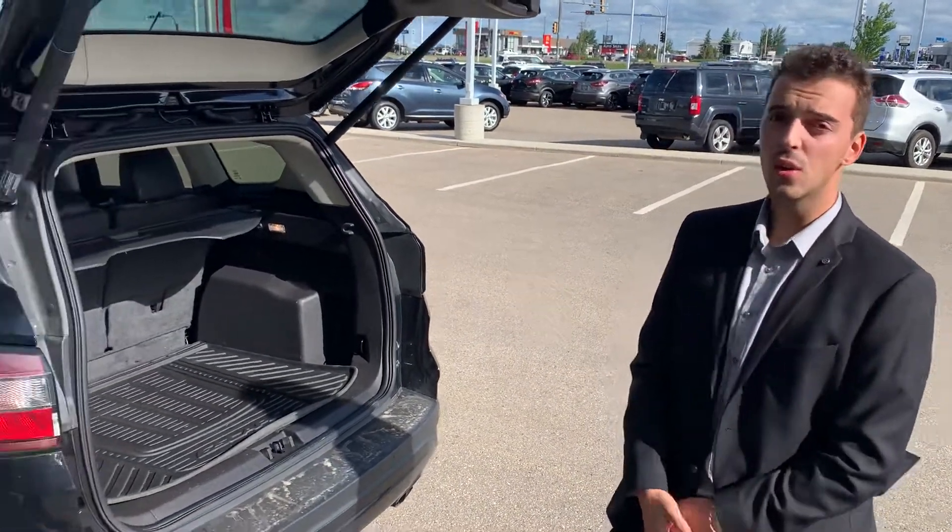I know you're going to fall in love with this vehicle when you see it. If you have any other questions, don't hesitate to call the store at 780-769-0060. Thank you, hope to hear back soon.